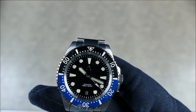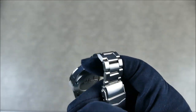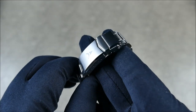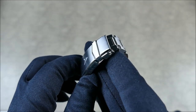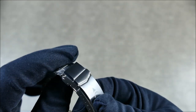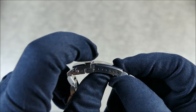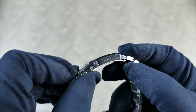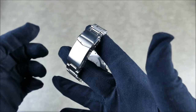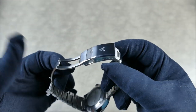Really nice bracelet — everything's solid screw-in. The clasp is really well done; look at the brushing and the beveling. They even got it to go over the flip lock, which I haven't seen anybody do this well. The tolerances are nice and tight with minimal movement. You've got great micro-adjusts. It tapers down from 20mm to 18mm, and then you have the milled double locking clasp — flip lock plus push button lock — all milled out, super solid.